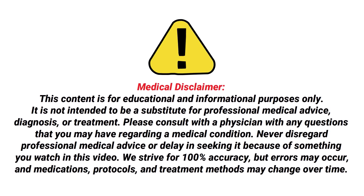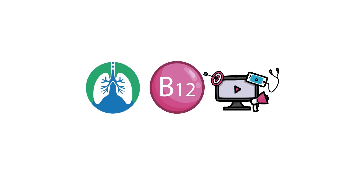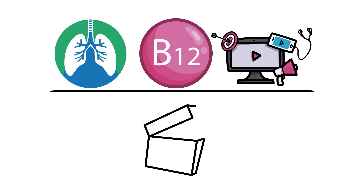Just a quick reminder: we are not doctors. This video is for informational purposes only. For this video, we just wanted to provide you with a brief overview of this topic. We've talked more about vitamin B12 deficiency in other videos here on our channel, so definitely check those out if you want to learn more.